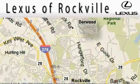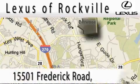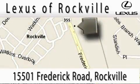Lexus of Rockville is located at 15501 Frederick Road in Rockville. Our main objective is to make your experience at our dealership a satisfying one.